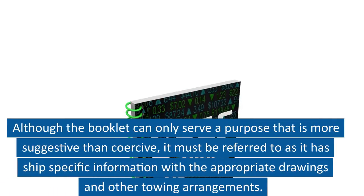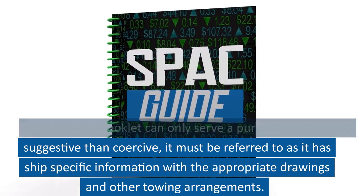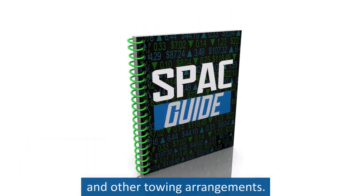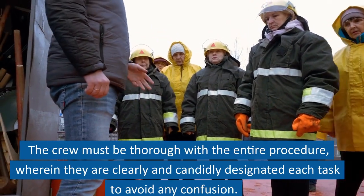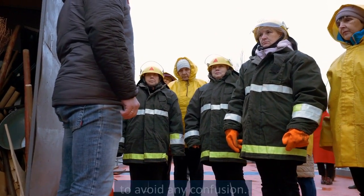Although the booklet can only serve a purpose that is more suggestive than coercive, it must be referred to as it has ship-specific information with appropriate drawings and other towing arrangements. The crew must be thorough with the entire procedure, wherein they are clearly and candidly designated each task to avoid any confusion.